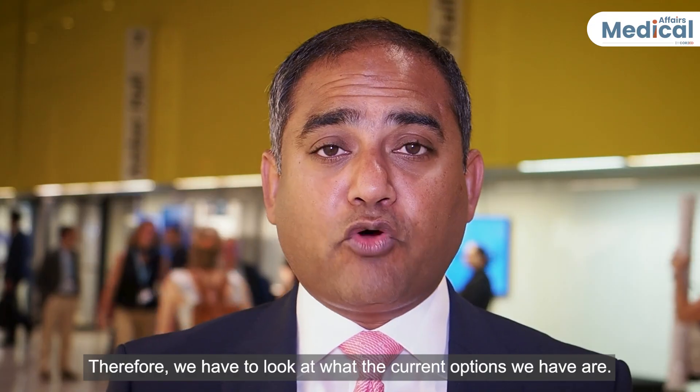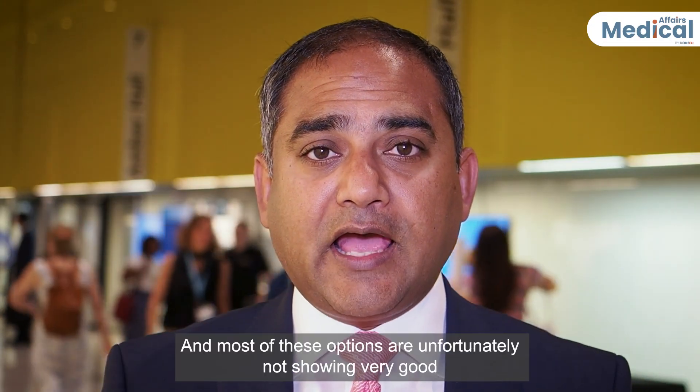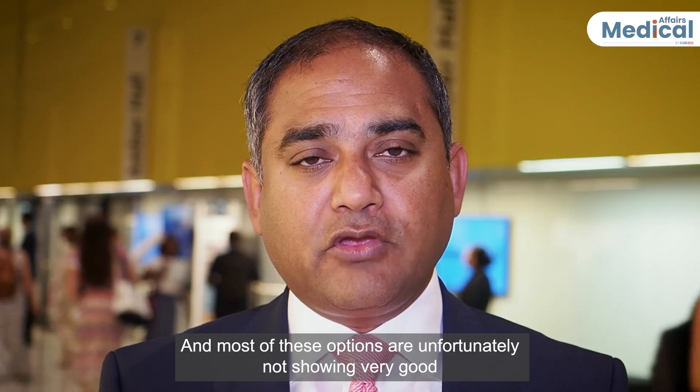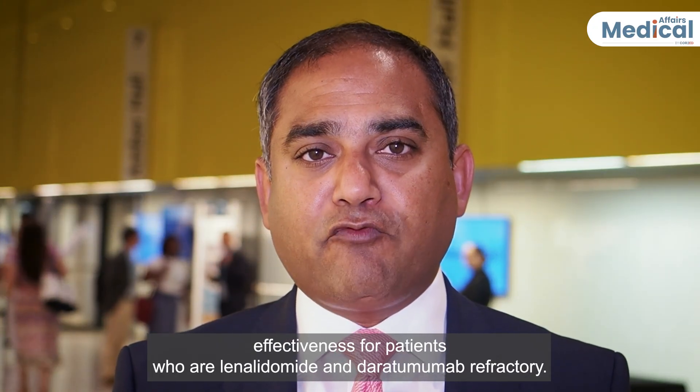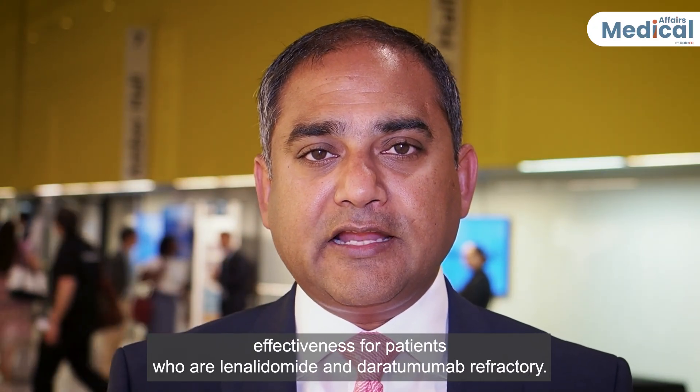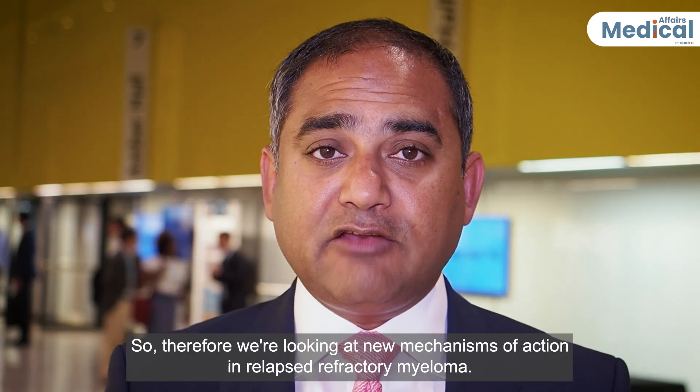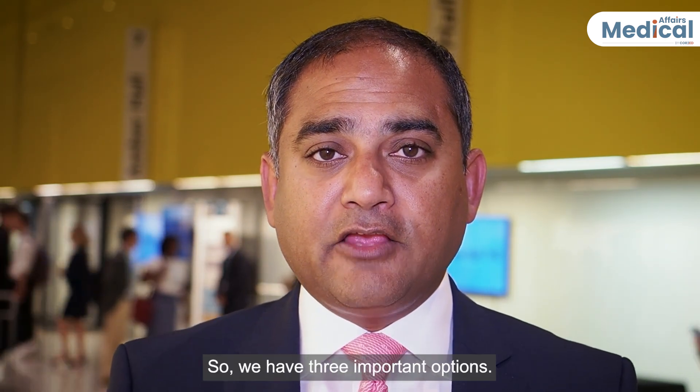Therefore, we have to look at what the current options we have are. Most of these options are unfortunately not showing very good effectiveness for patients who are lenalidomide and daratumumab refractory. So, we are looking at new mechanisms of action in relapse refractory myeloma.